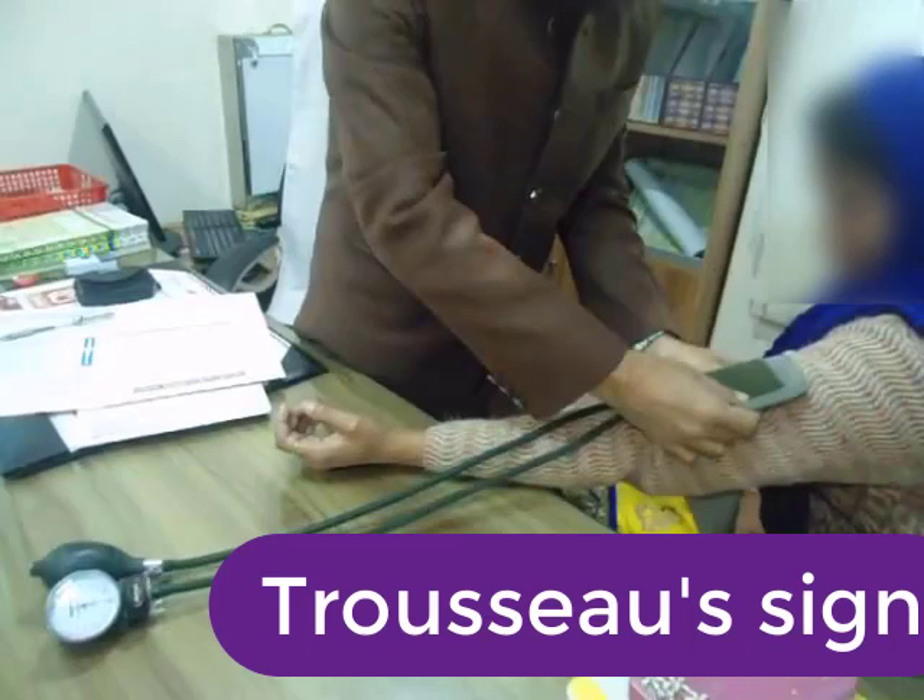To elicit Trousseau's sign, a blood pressure cuff is placed around the arm and inflated to a pressure greater than systolic blood pressure, held in place for three minutes. This will occlude the brachial artery, and the consequent hypoxia due to lack of blood flow in the patient with hypocalcemia will be aggravated, resulting in neuromuscular irritability.